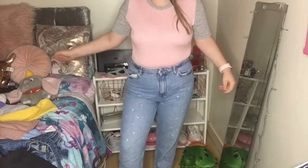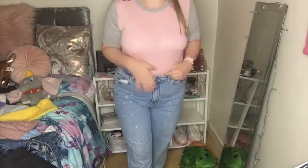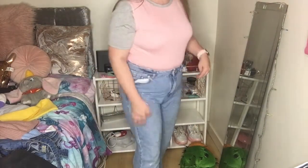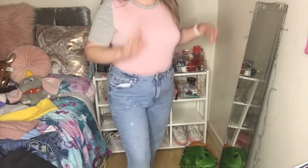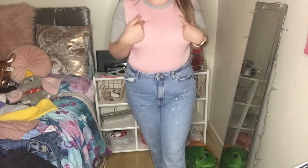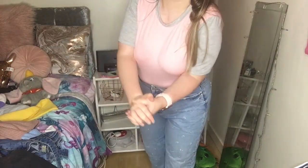So this is the first outfit — just some plain high-waisted jeans with stars on them, and then this bodysuit. I'm in love with this bodysuit, it's my latest new one. The jeans are from Pretty Little Thing, and they did have another color so if that's in your size you could get that one as well.